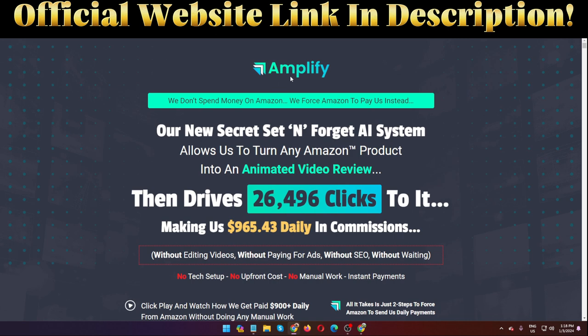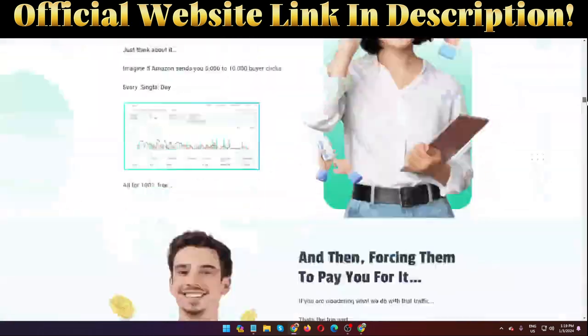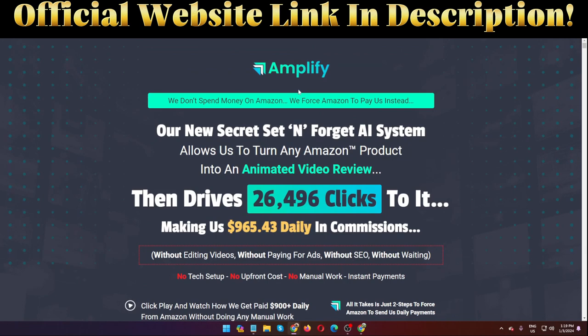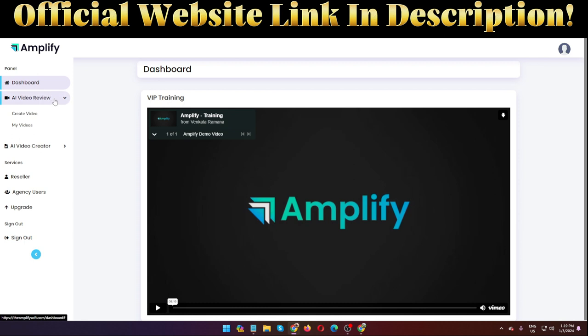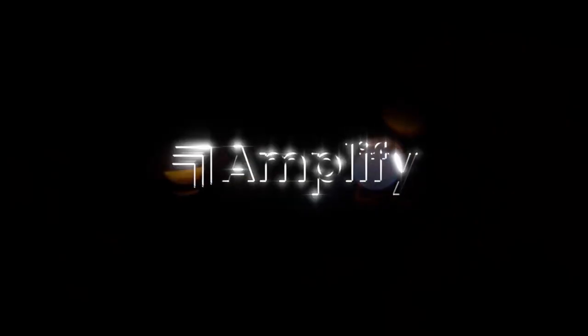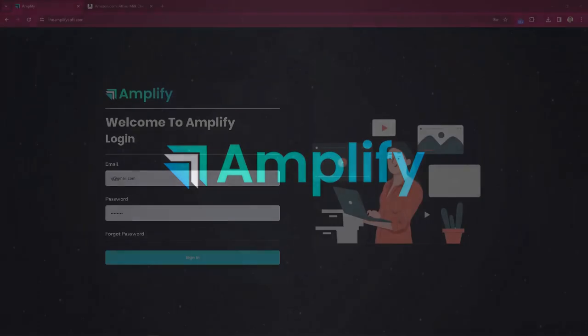This software Amplify goes live on the third of January at 11am EST, and the creator of this software is Venkata Ramana. Right now I am in the sales page. First I'm going to show you a quick demo, then I'll show you all other information about this software — whether it's legit or a scam — and also the pricing and OTOs.